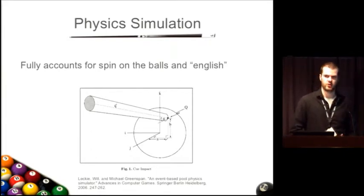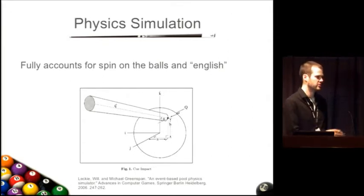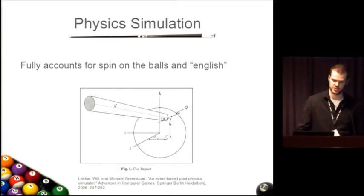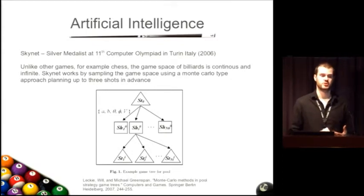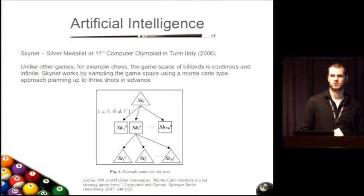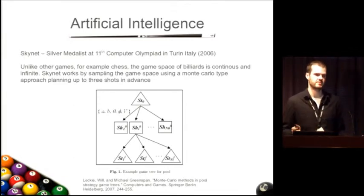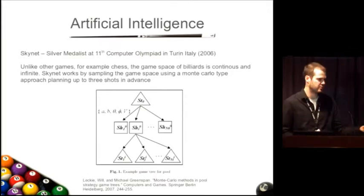The next part is the physics simulation. One of our most common questions is whether we can account for spin on the balls — and the physics simulation fully accounts for spin, English, rebounds, everything you can imagine related to pool. You can refer to our published paper for more details. The artificial intelligence suggests what shot the user should make. Contrary to chess where you can try all possibilities, pool is an infinite game space, so we use a subsampling approach to determine the best shot. We look up to three shots in advance, and there's another published paper on the AI if you're interested.